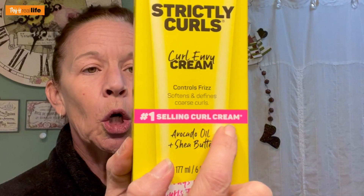It says it controls frizz, softens, and defines coarse curls. Reason number two: in every single video where I'm testing anti-frizz products for my super straight, silky straight, boned-straight hair, you guys always say I have curly hair — embrace your curly hair, it's not straight. So I was like, alright, if you guys say I have curly hair, we're going to find out.